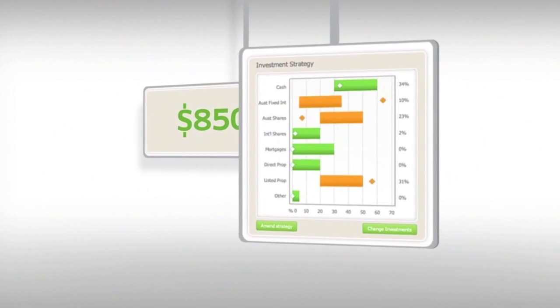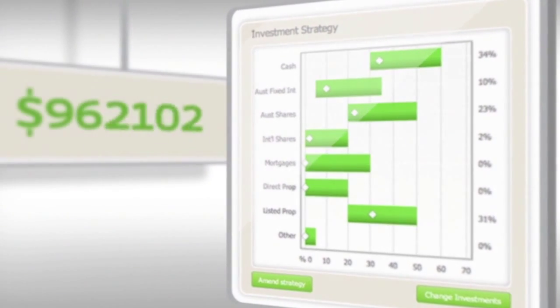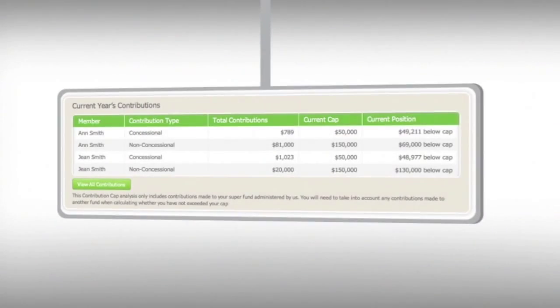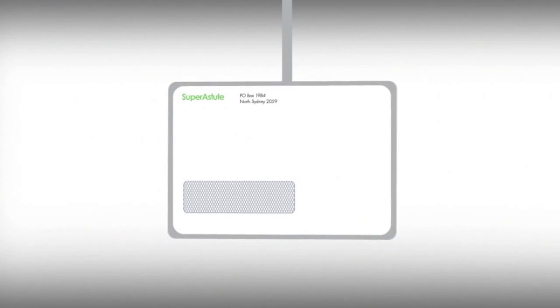Our auto fund rebalancing tool can load trades with one click to help you stay on strategy and achieve your goals. As you approach your contribution limits, we'll SMS you, email you, or even send you a letter if you prefer.